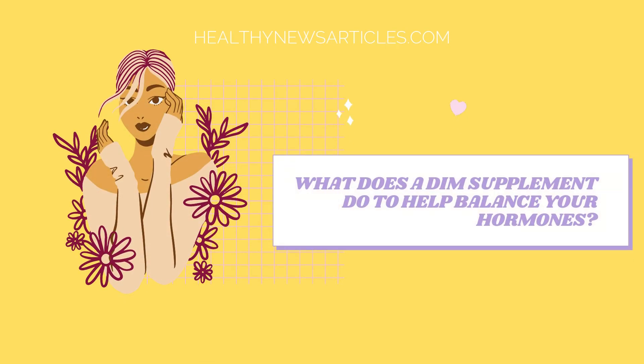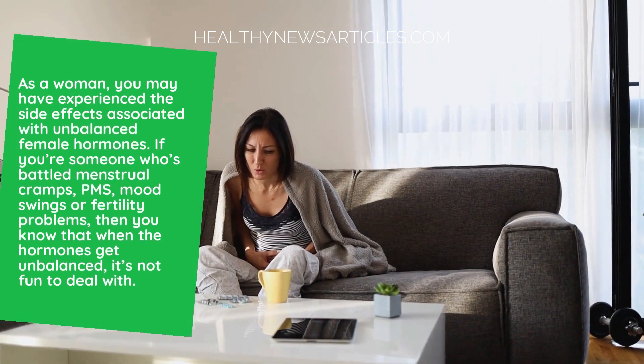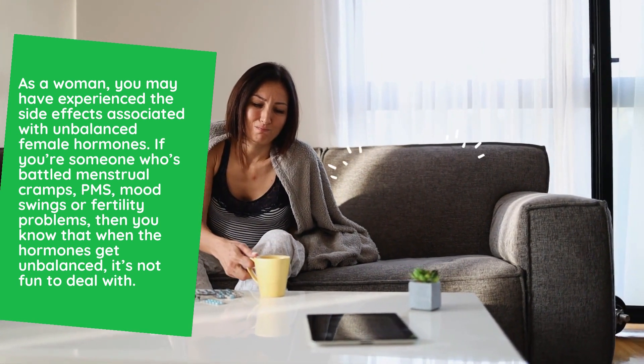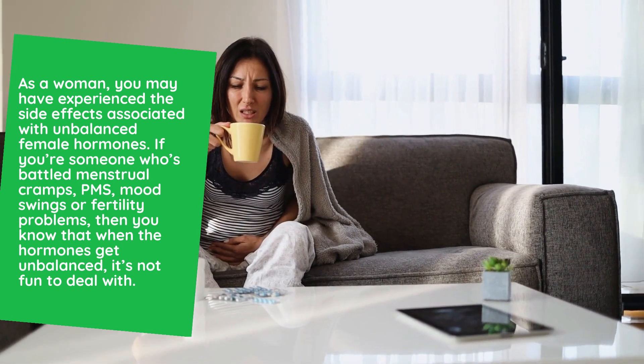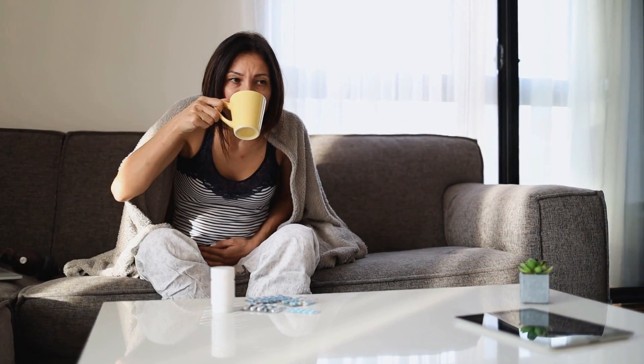What does a DIM supplement do to help balance your hormones? As a woman, you may have experienced the side effects associated with unbalanced female hormones. If you're someone who's battled menstrual cramps, PMS, mood swings, or fertility problems, then you know that when the hormones get unbalanced, it's not fun to deal with.